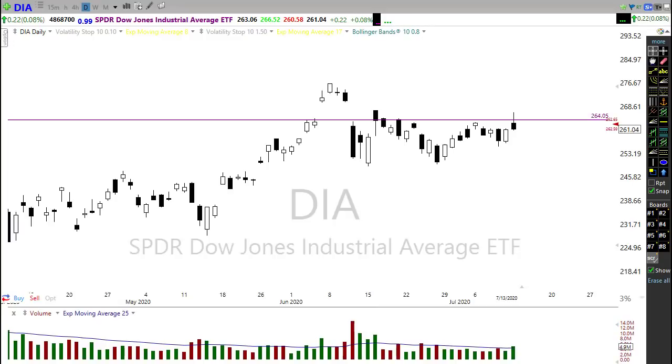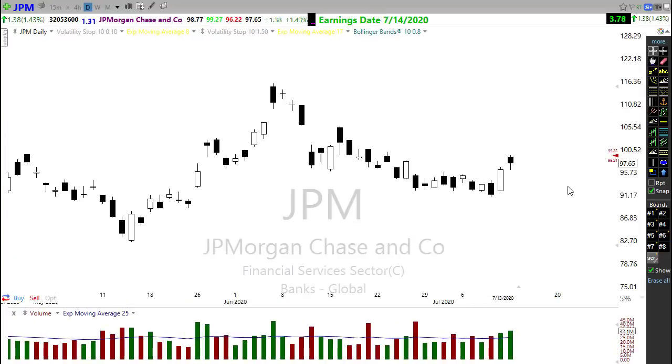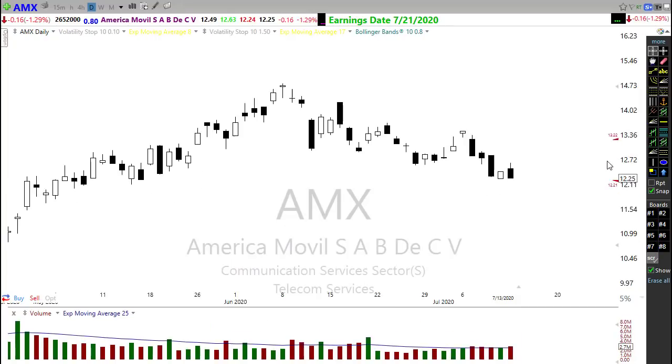On the earnings calendar, we don't have that many companies reporting but we have some big ones as companies begin to report third quarter results. JP Morgan has already reported — better than expected due to their quarterly trading but they took a massive write-down. Right now JP Morgan is looking to open about where it closed yesterday, so no big shakes there. AMX is also reporting — notice the bid-ask spread is really wide; even market makers don't know what to think about some of these earnings reports given there's no guidance.